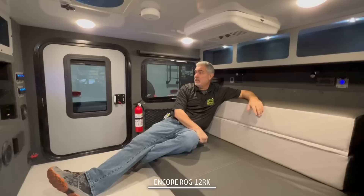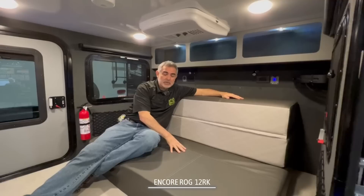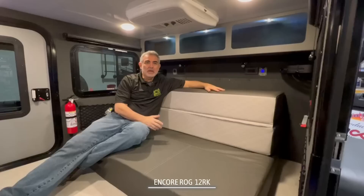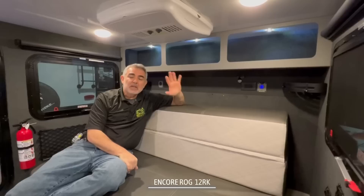Here I am inside the Rogue 12RK. It's spelled R-O-G, and I'm going to go with Rogue — it sounds more rugged and off-road. As you can see, it's got this nice comfy mattress in here that you can fold into a sofa setup, which is how it is right now and it's really very comfortable. Or this can also lay flat out, which is how you'd sleep in it at night.